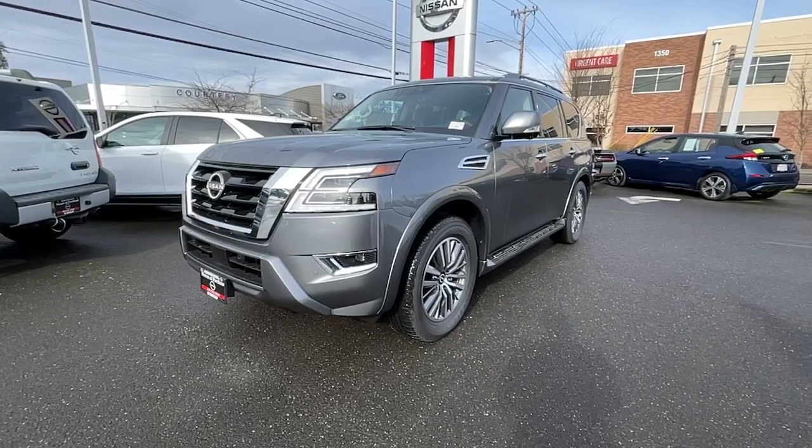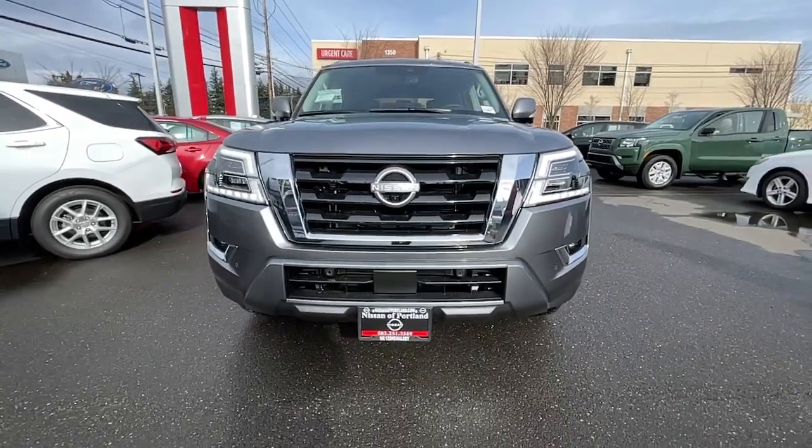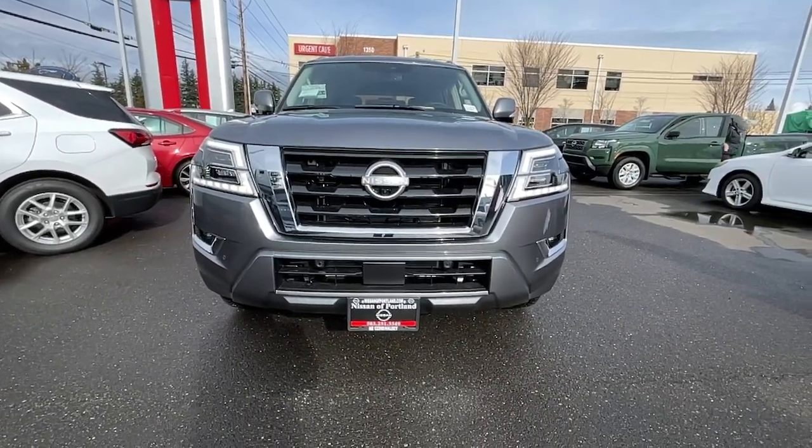You're gonna love the 2023 Nissan Armada. Here's an overachiever with a commanding presence — the Nissan Armada.